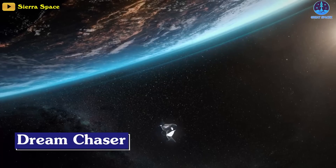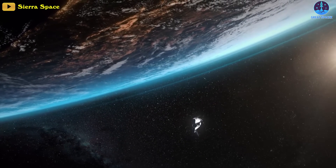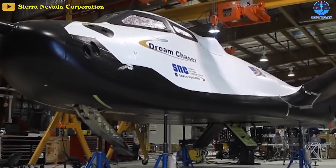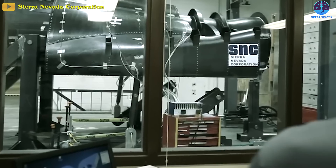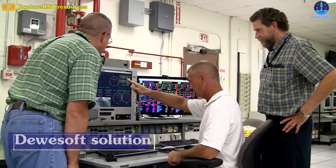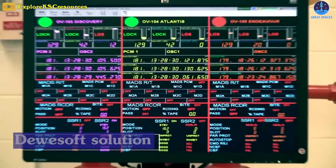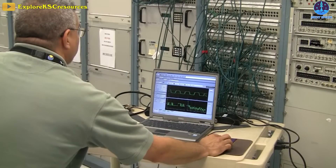The Dream Chaser is a reusable spaceplane being developed by the Sierra Nevada Corporation. TPS tiles are one of the major hardware components used on Dream Chaser and cover nearly the entire craft. To bond these tiles to the structure, the staff needed to measure and display a multitude of parameters. The Dewsoft solution automated calculations and enhanced quality control while also being fast and easy to use.